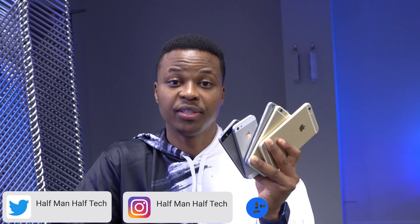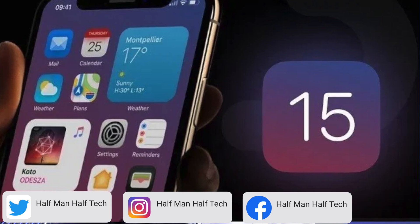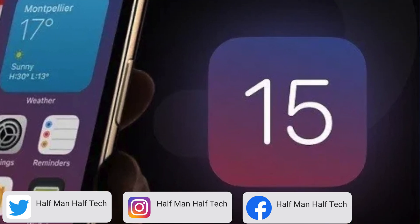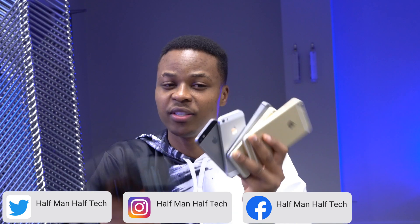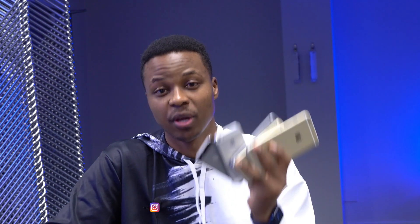The biggest update each year has always been the next iOS update, and this year is no exception. If you're thinking of buying a device, trust me, you don't want to buy a device that doesn't support iOS 15, and this is why.